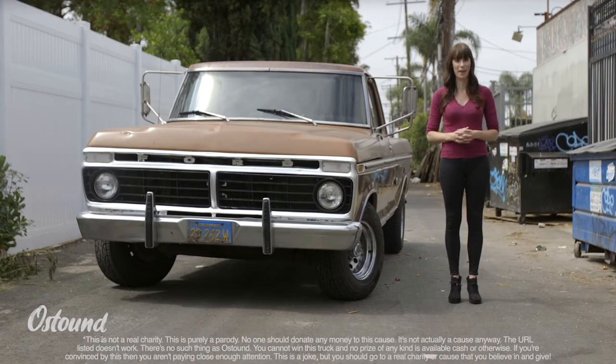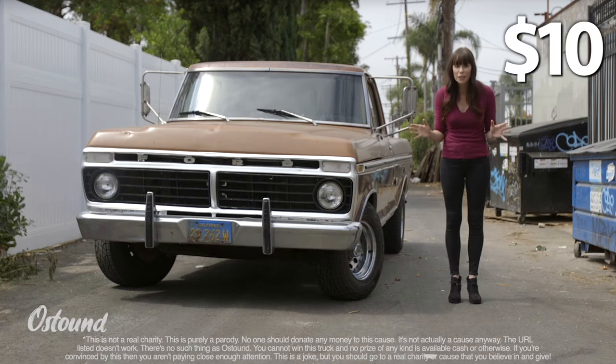That's right. To support a great cause, Astound is giving you the chance to win this 1974 Ford F100 Ranger XLT pickup. Taxes and shipping excluded, plus $10 cash.